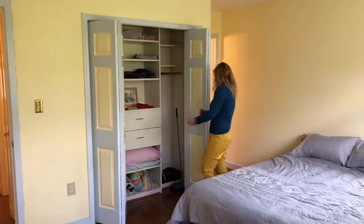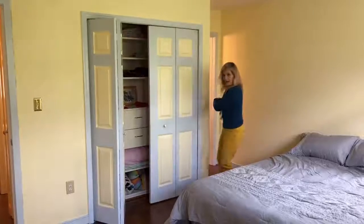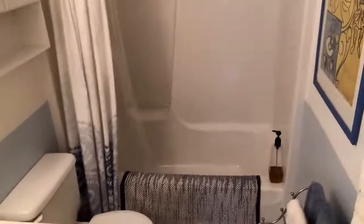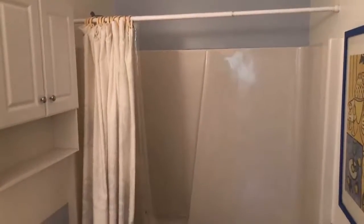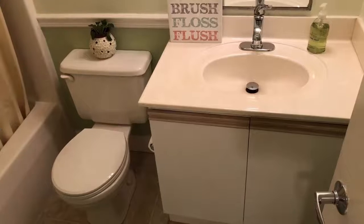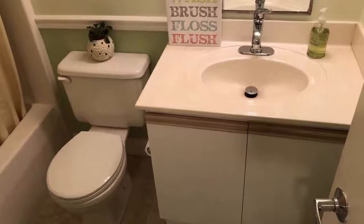Here's the master bath — a full bath with a tub, shower, toilet, and sink. Nice, clean, and ready for the next person. And here's the hall bath for you to share with your guests.